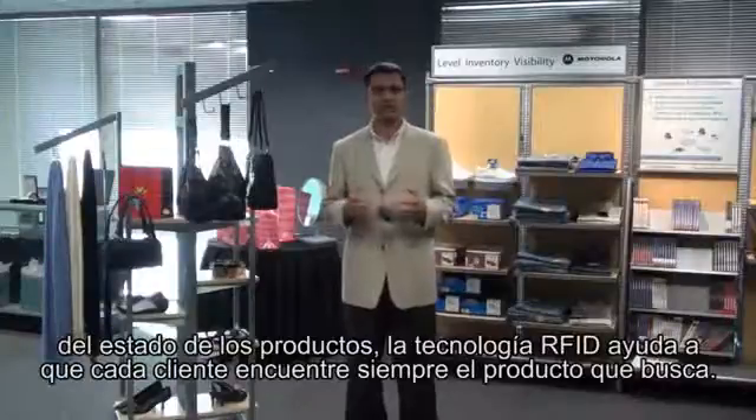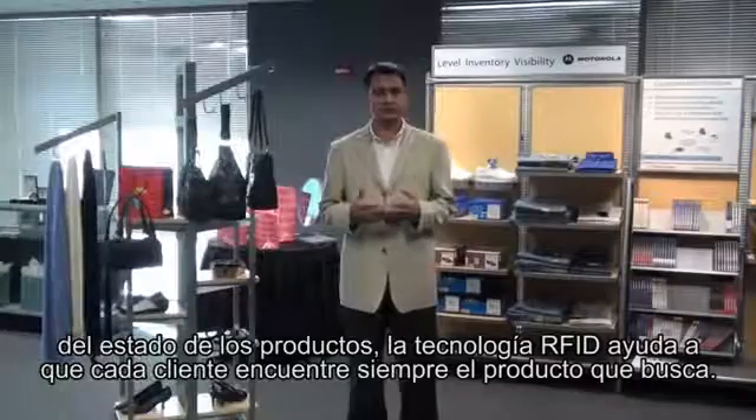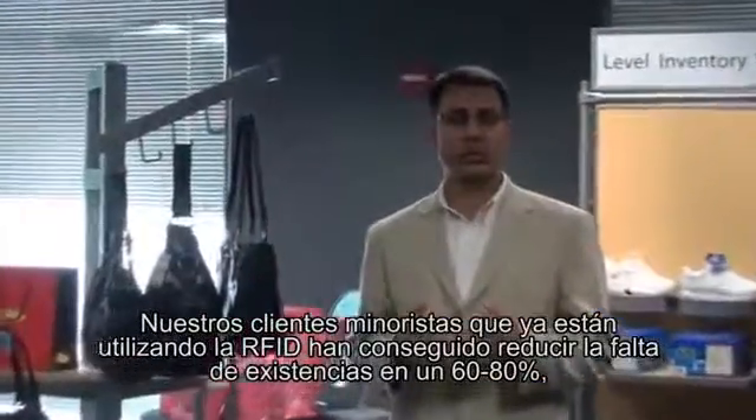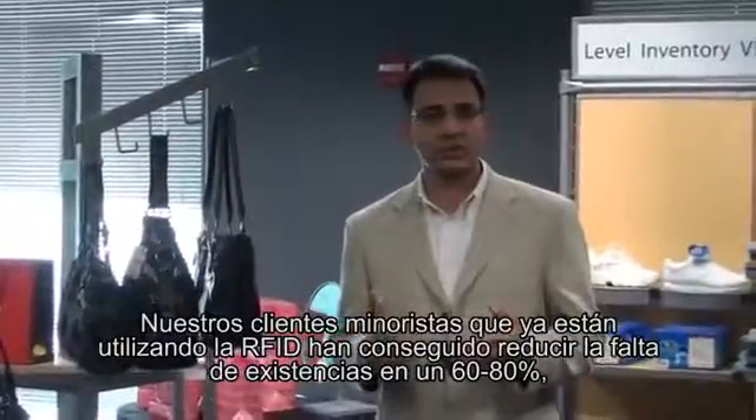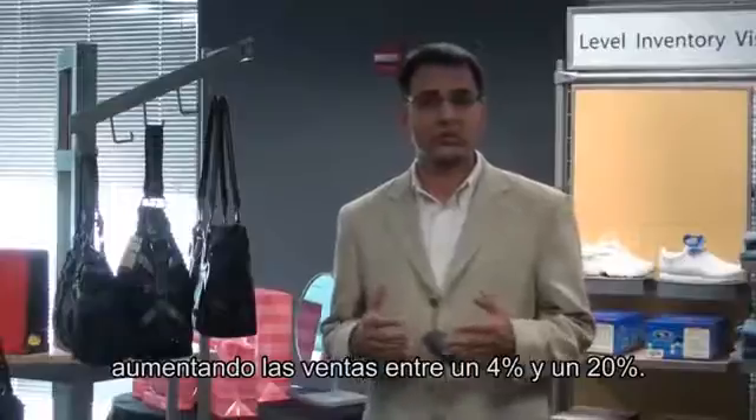As a result, our retail customers who are deploying RFID today are reducing out-of-stocks by 60 to 80% and ultimately increasing sales from 4 to 20%.